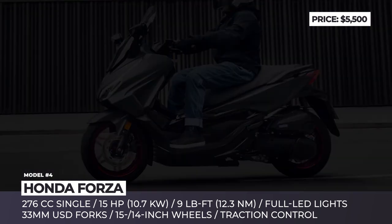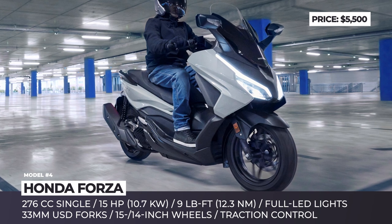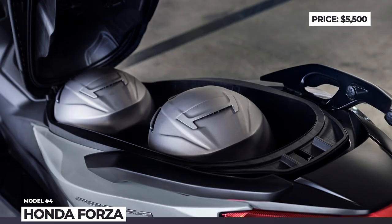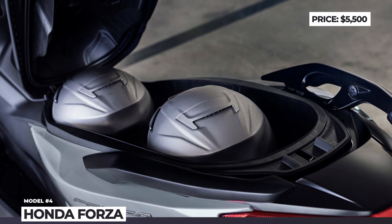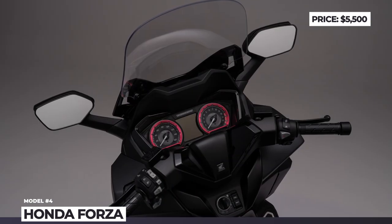It is able to ride over 300 miles before requiring a fill of its 11.7-liter fuel tank. In 2023, the standard features list includes a SmartyKey, USB-C socket, traction control, electronically adjustable screen, and an emergency stop signal.